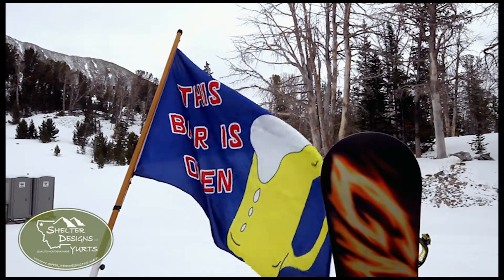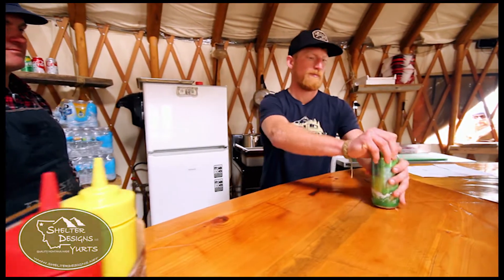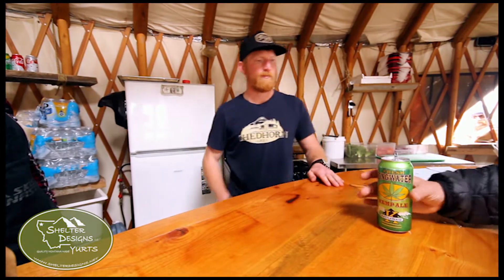This was the first yurt that obtained a beer and wine license in Montana, so we set the precedent for that, which is kind of neat. This has been here for over eight years — we put it in in 2009.